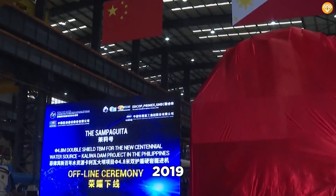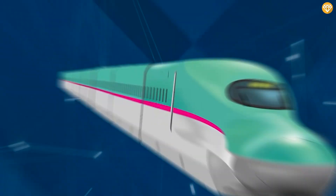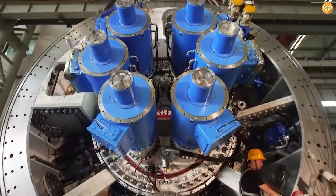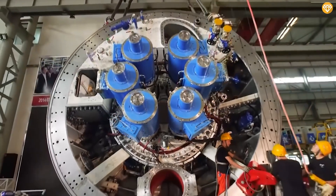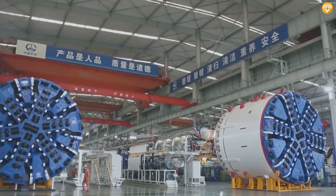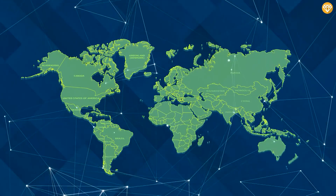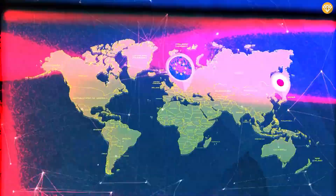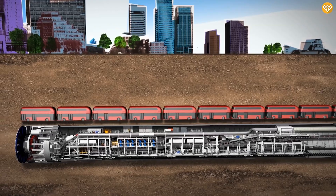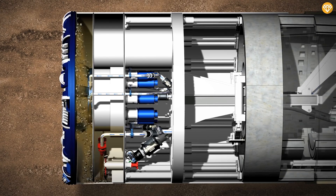In 2019, China initiated the transportation of tunneling machinery to Europe for a high-speed railway project connecting Milan and Verona. In recent years, Chinese engineering companies have successfully developed their own tunneling equipment through reverse engineering. This has resulted in equipment that is not only more efficient, but also more cost-effective compared to their Japanese and European counterparts. Impressive tunneling machinery from China is capable of excavating an astonishing 10 kilometers of tunnels in a single day, all for the cost of $10 million.